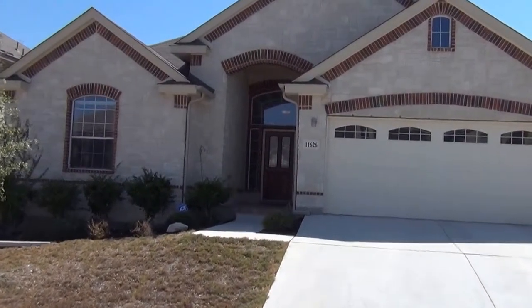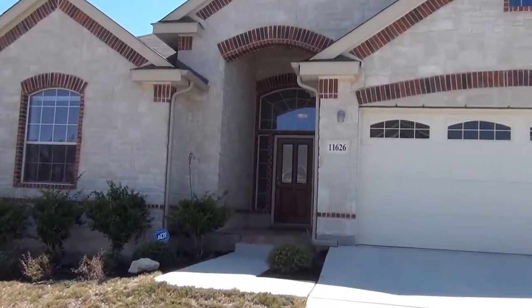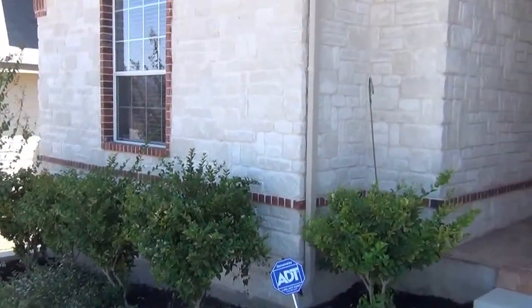We're going to go look inside. This home is a single story, three-bedroom, two-bath. There's some nice landscaping here.